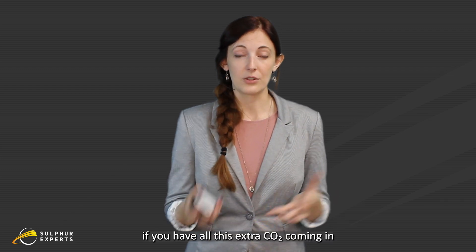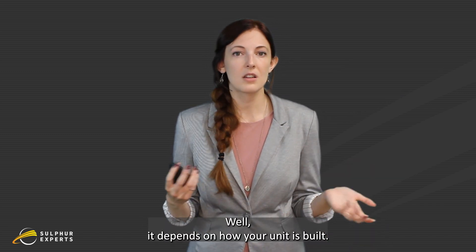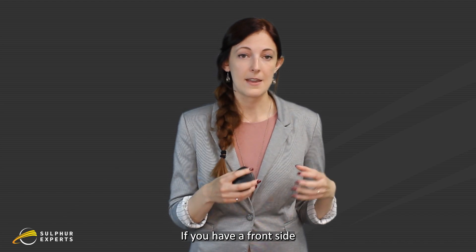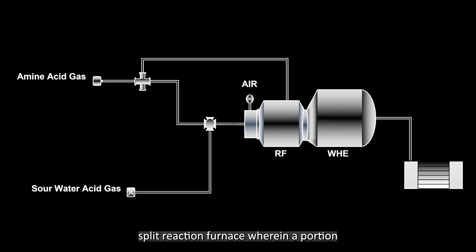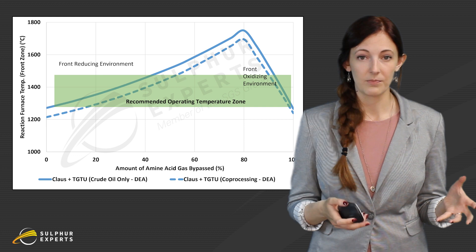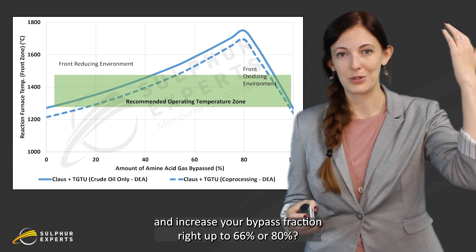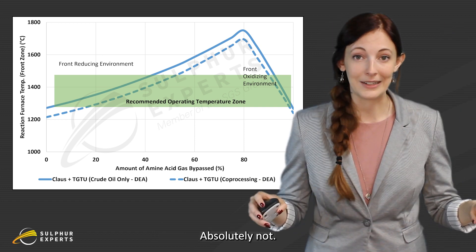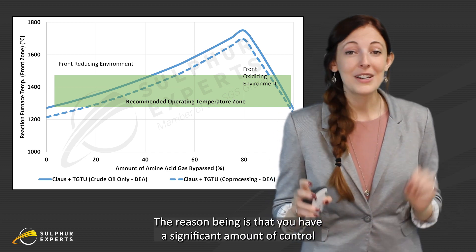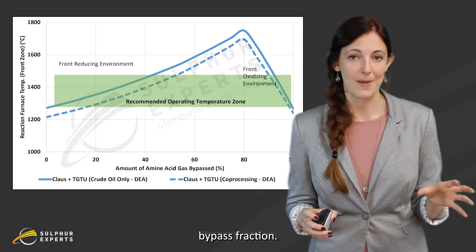So if you have all this extra CO2 coming in and maybe less H2S, how do we keep the temperature hot? Well, it depends on how your unit is built. If you have a front side split reaction furnace — where a portion of the amine acid gas goes around the main burner and comes in the side of the reaction furnace — then you can really just vary the bypass fraction, and that should give you the temperature that you need. Now, am I telling you to maximize your temperature and increase your bypass fraction right up to 66% or 80%? Absolutely not. Do not do that.